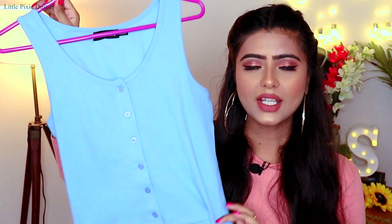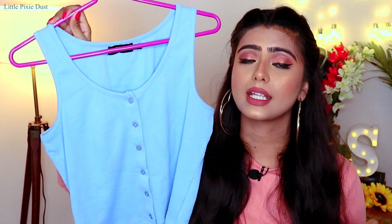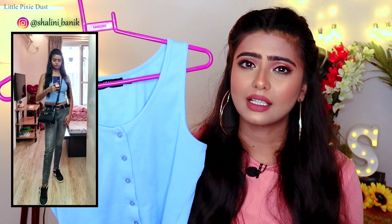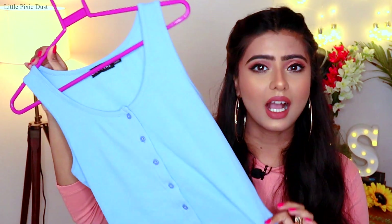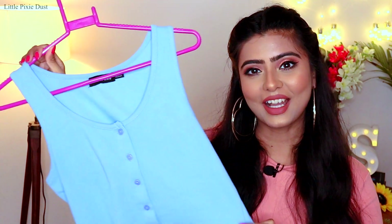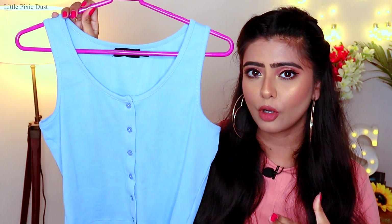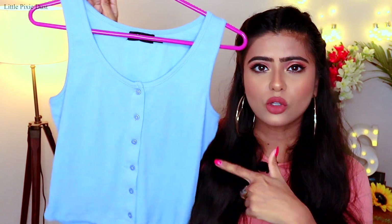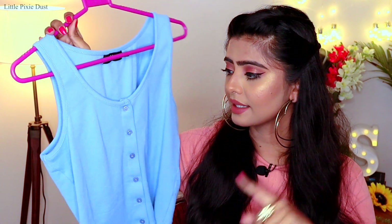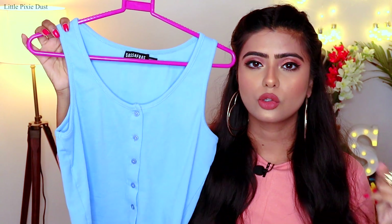This is a crop top and I recently wore it. I posted the photo on my Instagram account and a lot of people sent me DMs asking about this top, but I hadn't told anyone because I wanted to share it in the video. So yeah, here you go! This is from Myntra, it is a very cute top in a beautiful color. It is from the brand Sassafras.